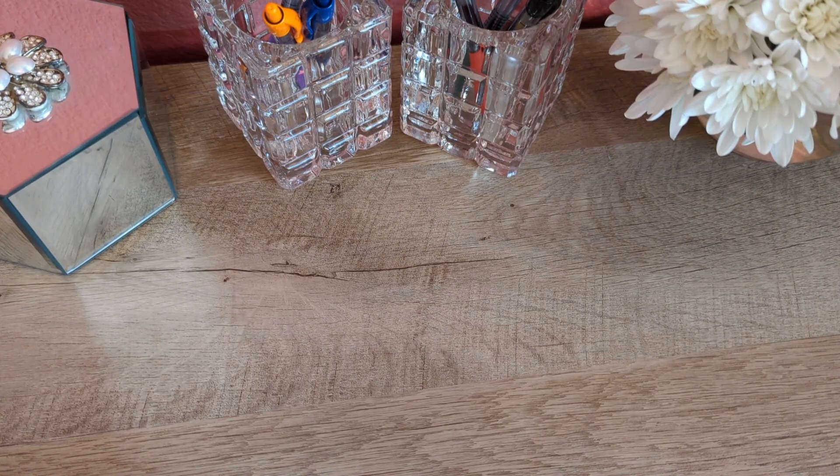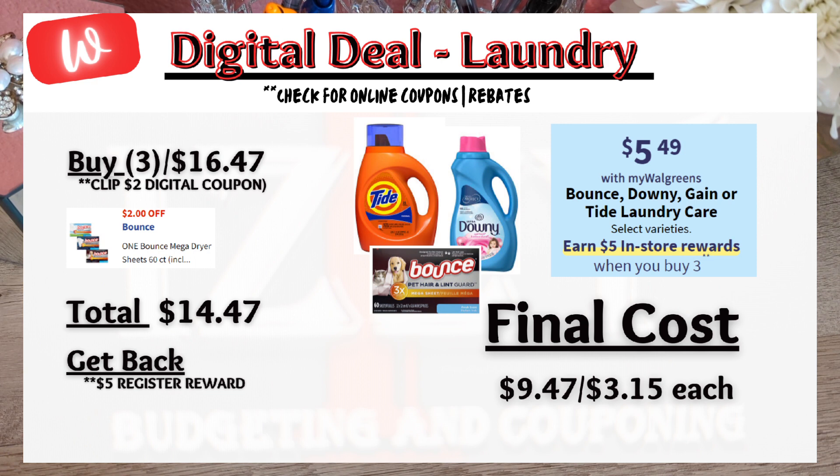Here's another laundry deal on Tide, Bounce, Downy, or Gain — buy three, get a $5 register reward. There is a $2 digital coupon for specific Bounce sheets, which brings the total to $14.47. With the $5 register reward, the final price is $9.47 or $3.15 each. I also found that on pgeveryday.com there are $1 off paper coupons you can print to help reduce the cost further.